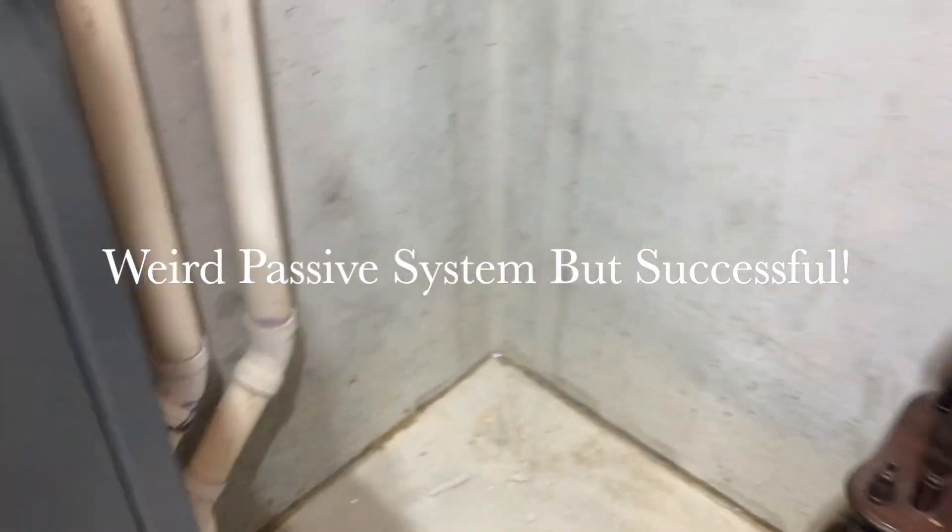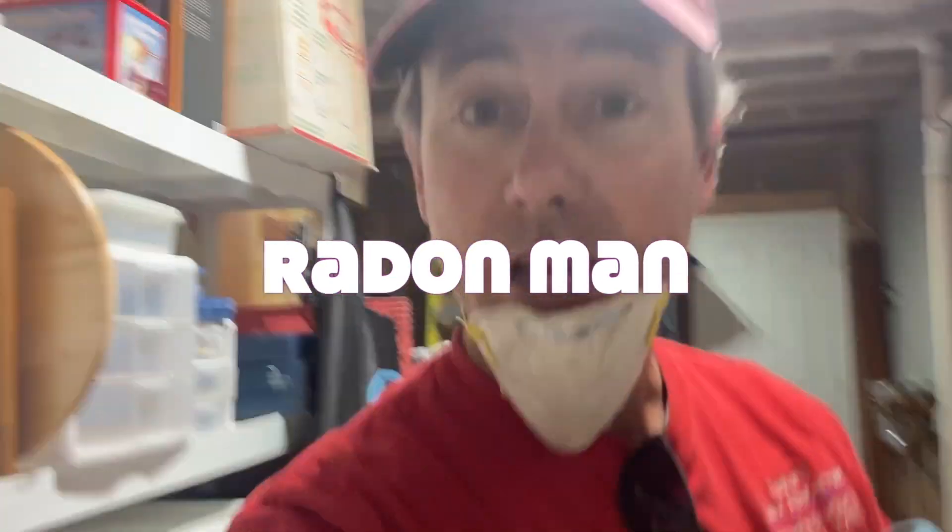Have you ever seen a passive radon system that looks like this? My name is Scott, I'm a radon mitigator in Virginia. I make videos for other radon mitigators and those looking to get into the business. If you're a homeowner looking for a radon mitigator, a good place to go is www.nrsb.org — that's the National Radon Safety Board. Plug in your zip code and it'll pull up a list of certified radon professionals in your area.